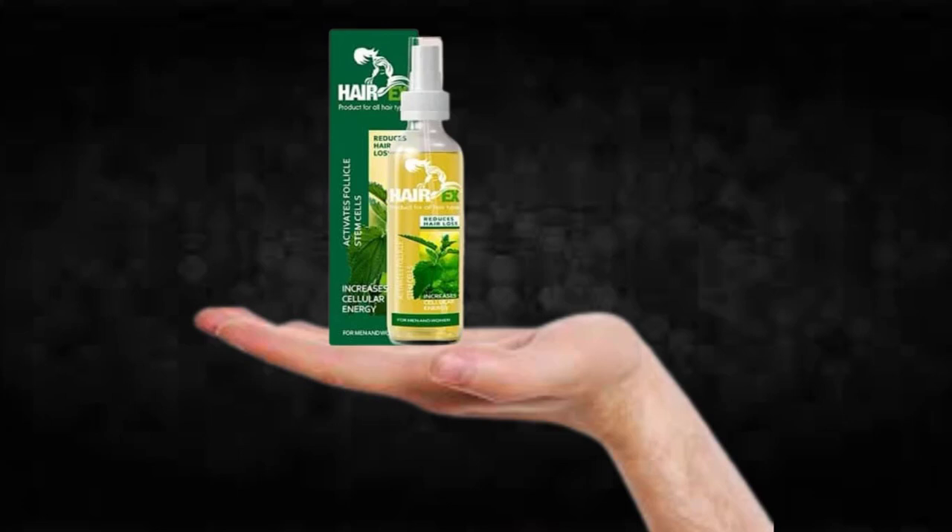Also important for you to know: Harry X has no side effects since it is natural.